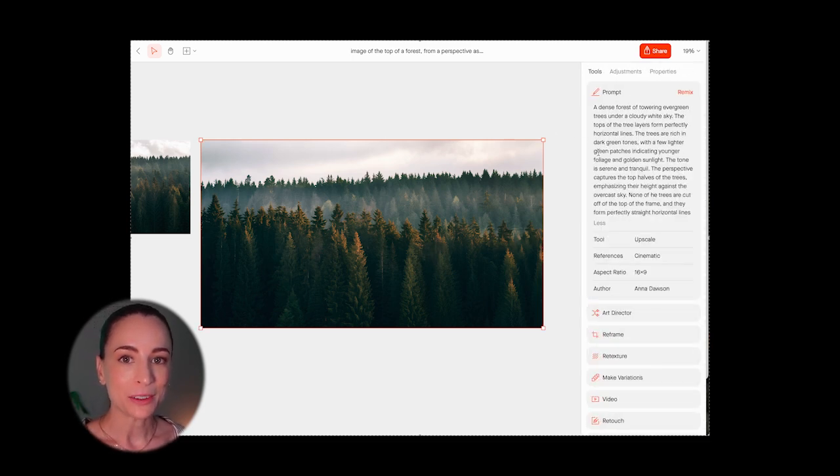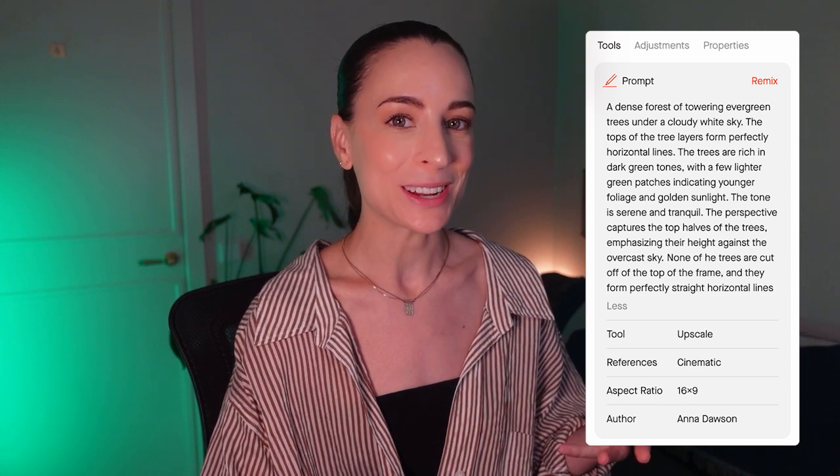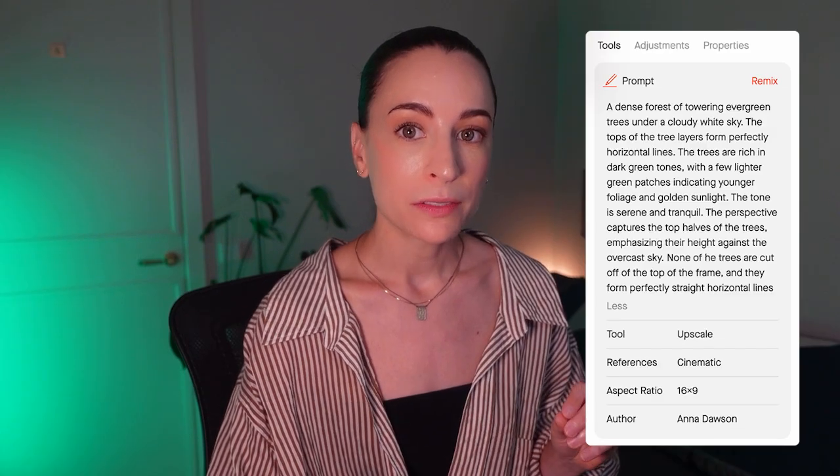The prompt was: 'A dense forest of towering evergreen trees under a white sky. The trees are rich in dark green tones with a few lighter patches indicating younger foliage and golden sunlight. The lighting is soft and diffused, creating a serene and tranquil atmosphere. The perspective captures the top half of the trees, emphasizing their height against the sky. The tree line is fully visible — none of the trees are cut off at the top of the frame.' I added that last part because previous tries were cutting off the trees. It's definitely a longer prompt — I added to it quite a bit when it wasn't giving me what I wanted.